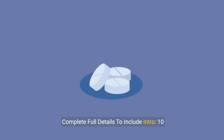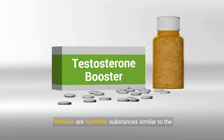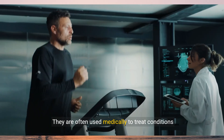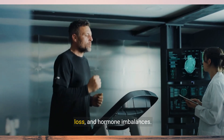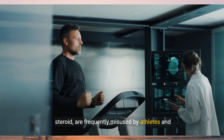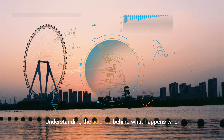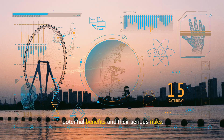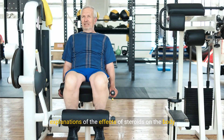10 explanations of the science behind what happens when you take steroids. Steroids are synthetic substances similar to the male sex hormone testosterone. They are often used medically to treat conditions like delayed puberty, diseases that cause muscle loss, and hormone imbalances. However, anabolic steroids, a specific type of steroid, are frequently misused by athletes and bodybuilders to enhance performance and physique. Understanding the science behind what happens when you take steroids can shed light on both their potential benefits and their serious risks. In this video, we'll explore 10 detailed explanations of the effects of steroids on the body.